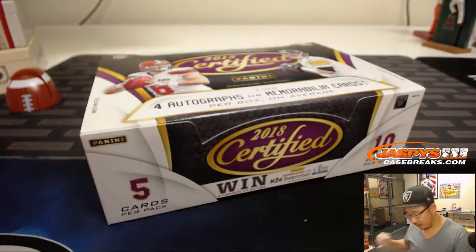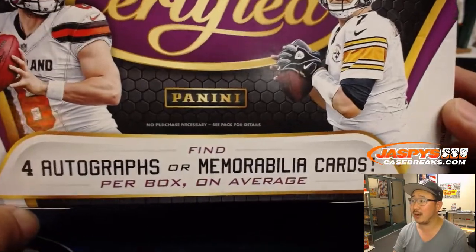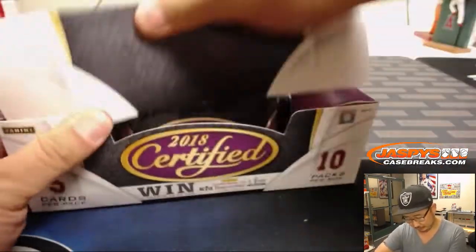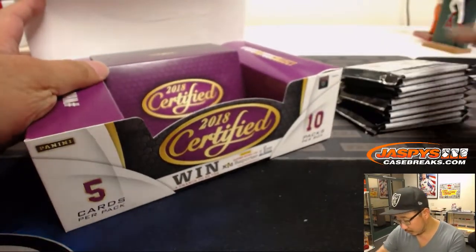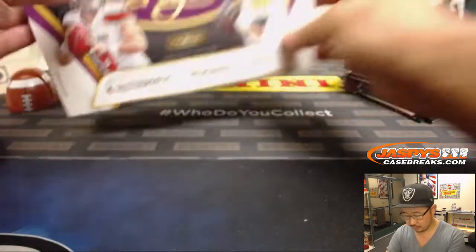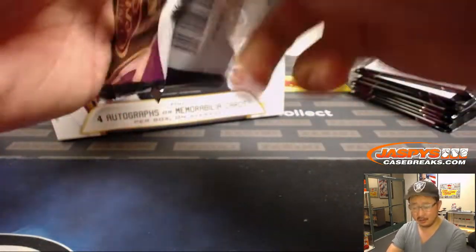We're looking for four autographs or memorabilia cards per box on average. Maybe we'll get an above average box.